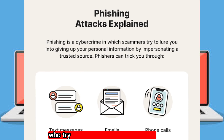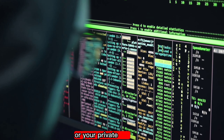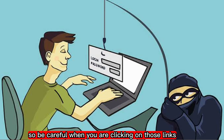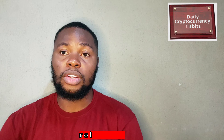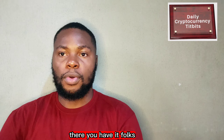Always be on the lookout for phishing scams. These are bad actors who try to trick you into giving away your personal information or your private key. Be careful when clicking on links and entering your personal information online, and always double-check the website URL you are on to make sure it is a legitimate one.